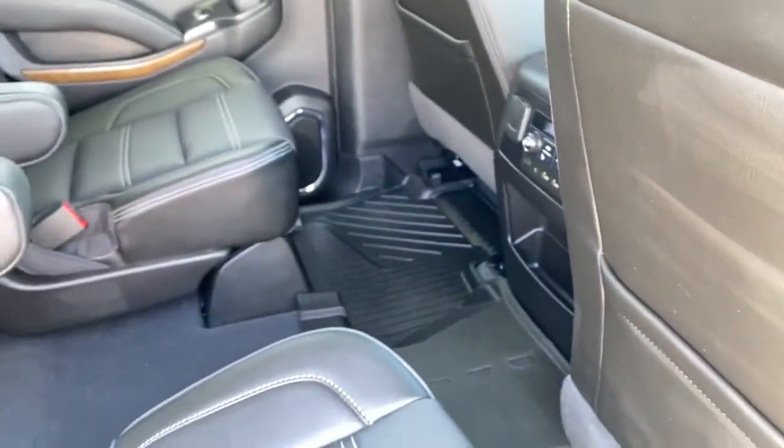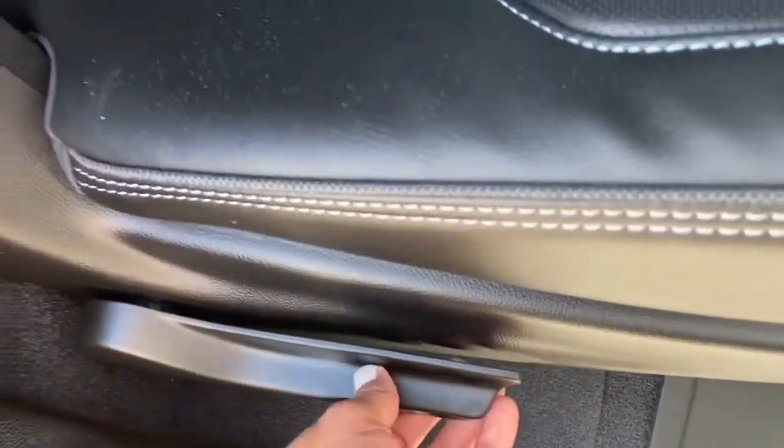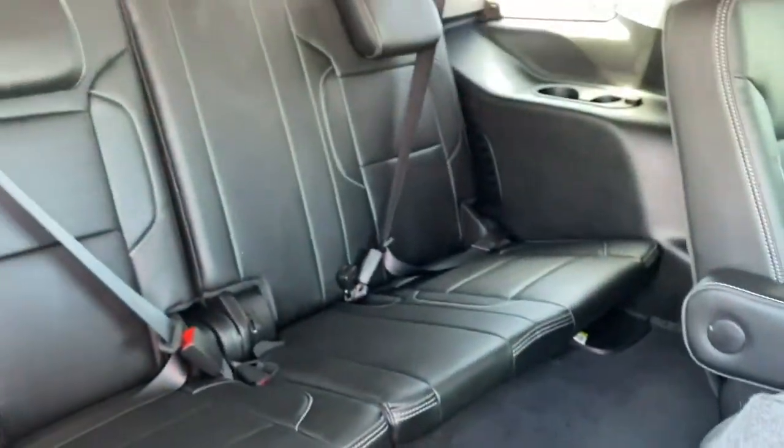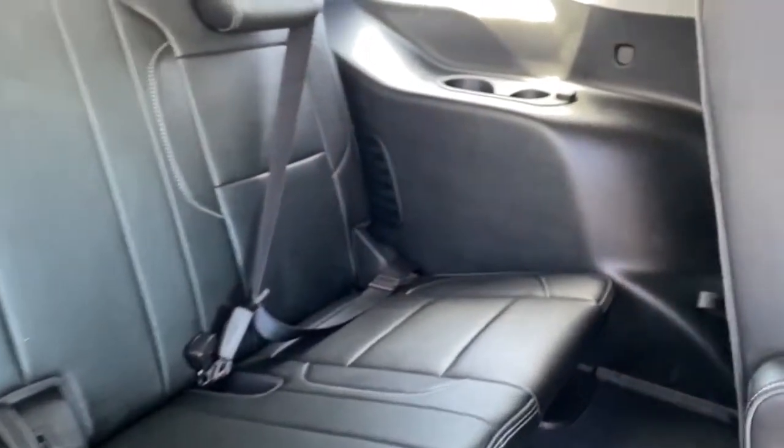To gain access to that third row we can use the center aisle, or pull the lever down on the side of the seat to fold those seats down and pull the tether to raise that rear seat up. In the third row we've got three additional seats, along with some power plug-ins and cup holders.